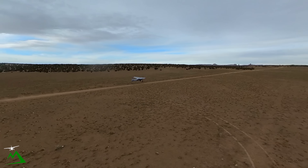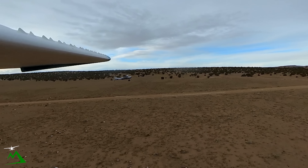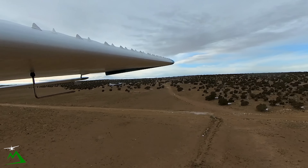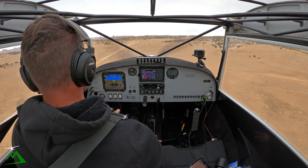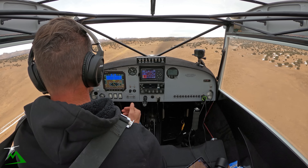My goodness, that was a long takeoff roll. I was hugging the horn the whole way. Zoom zoom — man, I can hear it from here. Yeah, I was on the horn the whole way. That's crazy. I guess we are at 7,000 feet though.